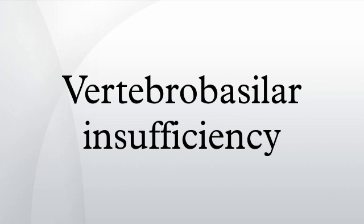More often, however, the symptoms are very brief, lasting a few seconds to half an hour.